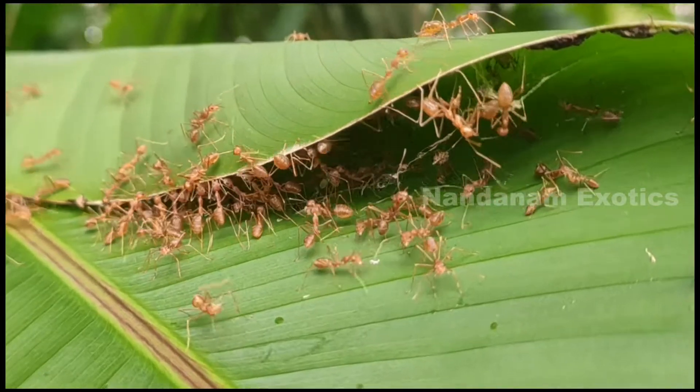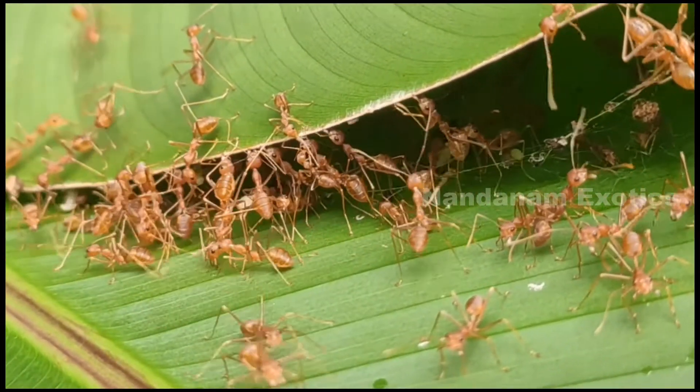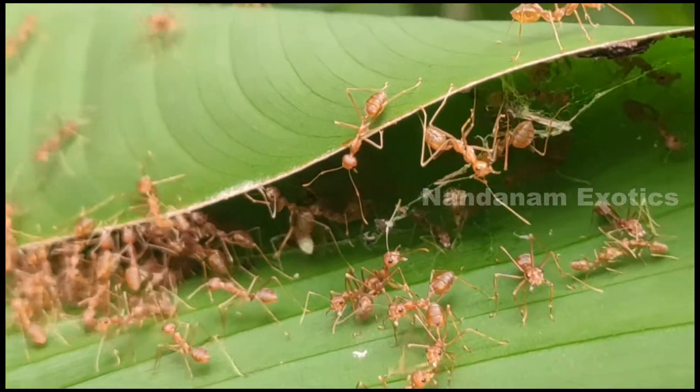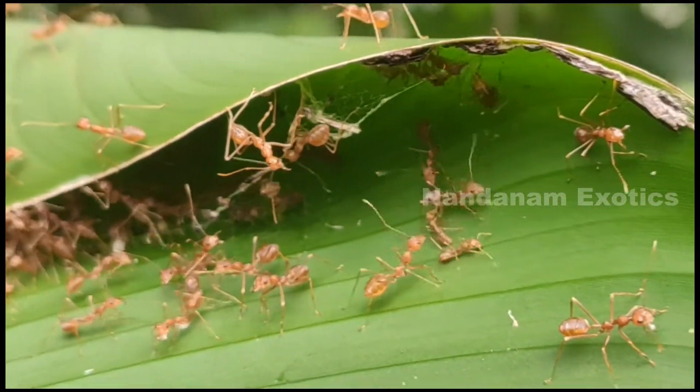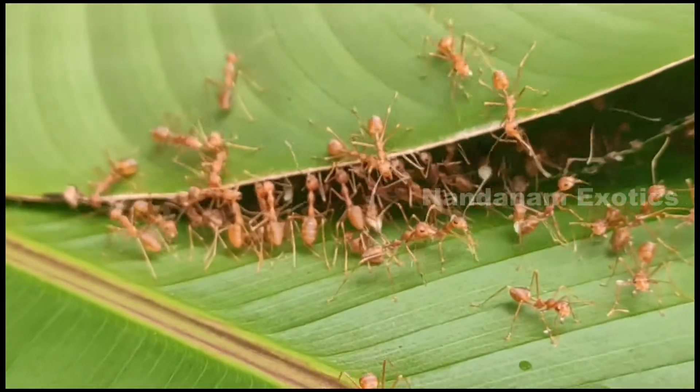Check out this colony of ants trying to build a nest out of a leaf. They are coordinating their efforts to fold the leaf, and another team is sticking it together. It's so interesting to see them up close.